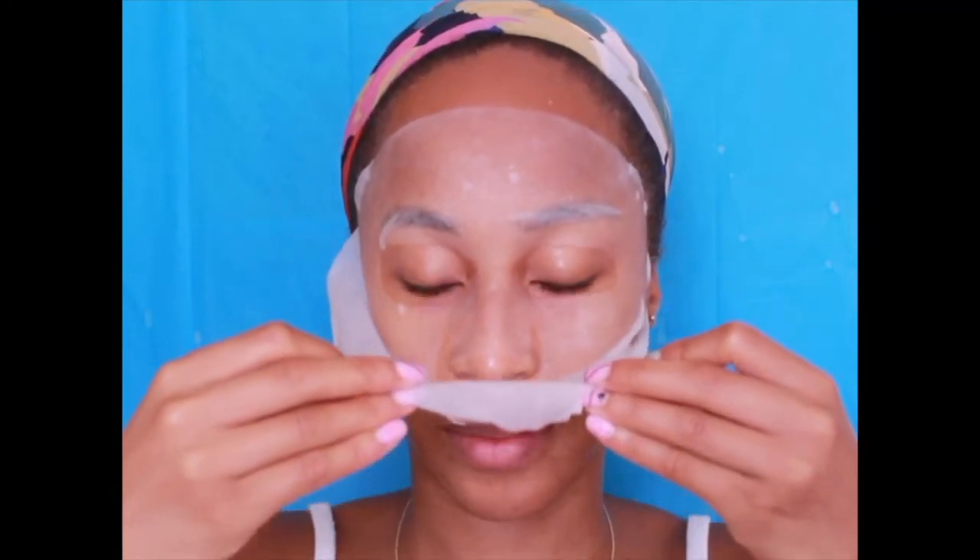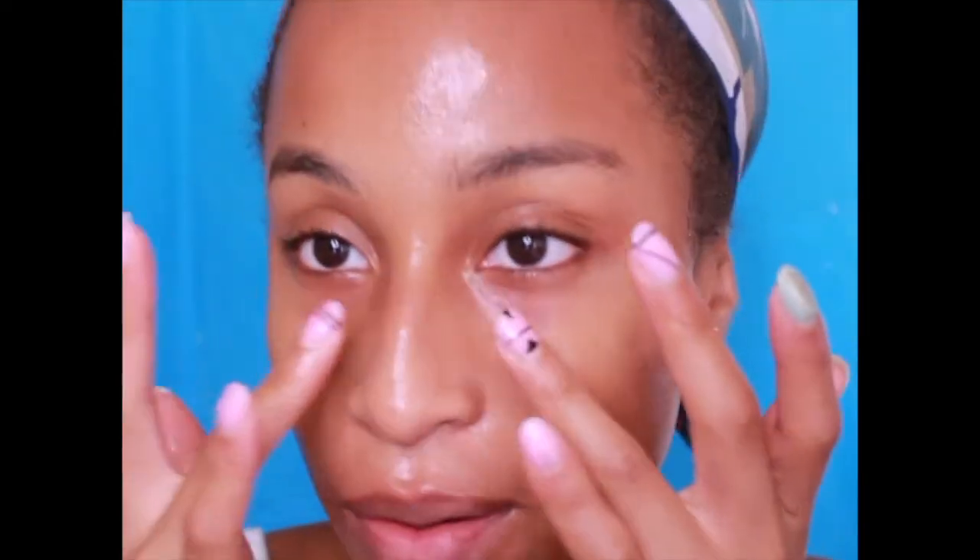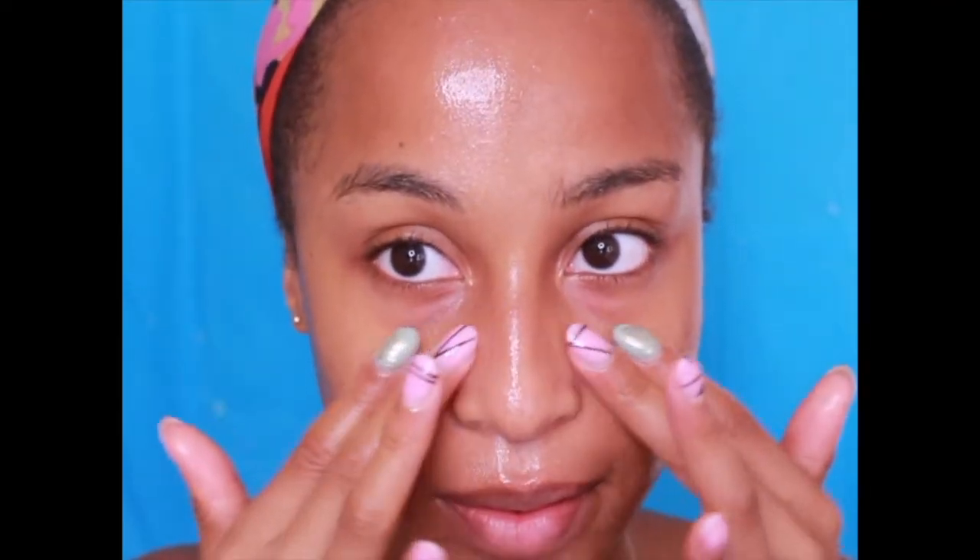Let's go ahead and take it off since it's been 10 minutes. As I said, I'm going to massage it in. There's still so much product but I know it will eventually dry.